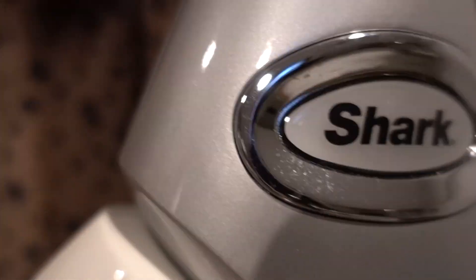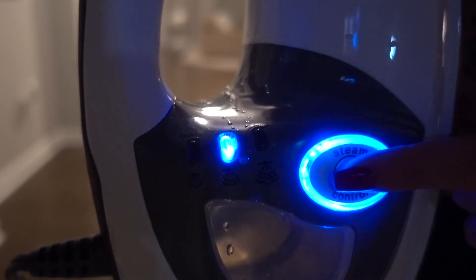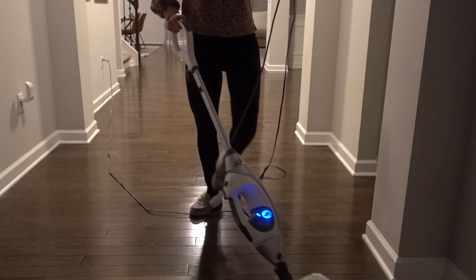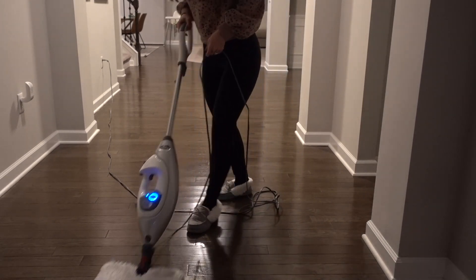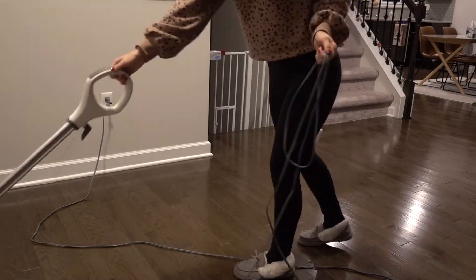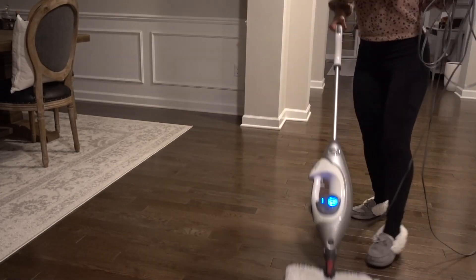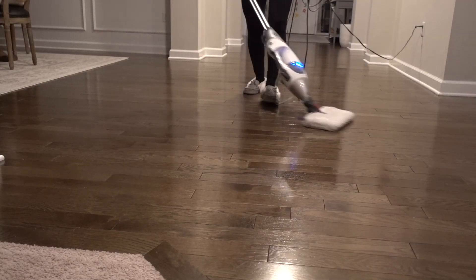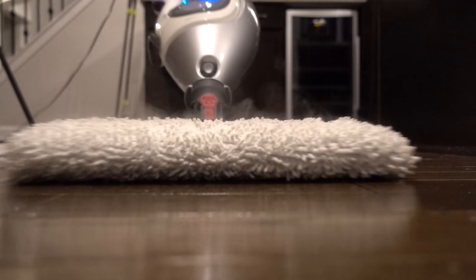Remember earlier when I said my favorite cleaning task was vacuuming? Well, using my Shark steam mop on my hardwood floors is a very close second. I absolutely love my Shark steam mop — I'll have it linked in the description box down below. It works like a charm; with two small children I'm always finding smudges, handprints, and sticky stains on our floors, and this is the most effortless way to get them all to come up.